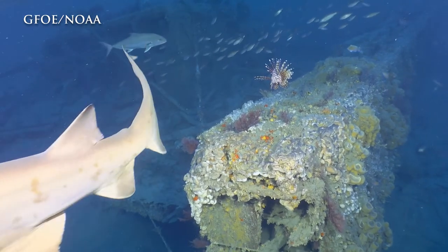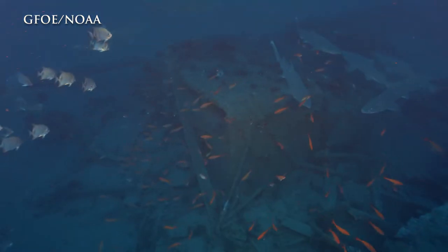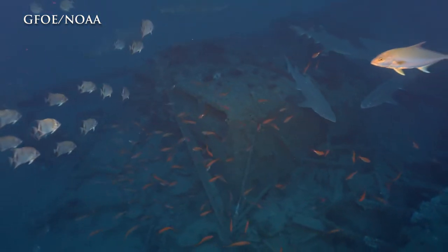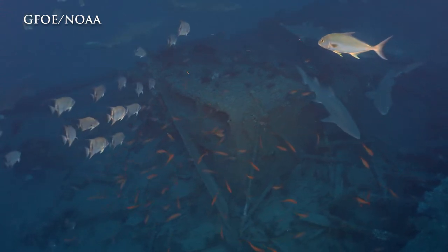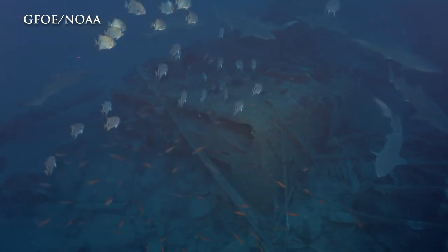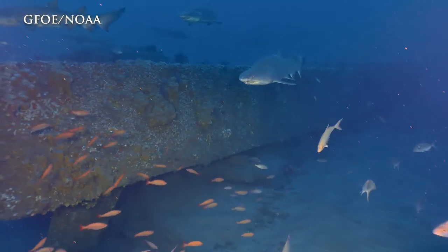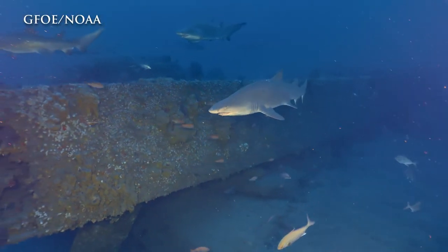We're looking at the shipwreck historically, archaeologically, and maybe even more so ecologically, working with our partners at NOAA's National Centers for Coastal Ocean Science — looking at the shipwreck as a living reef, how much it contributes to fish propagation, and how important it is to Coastal Carolina.